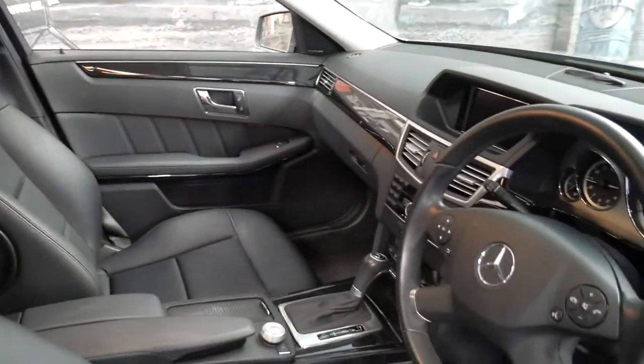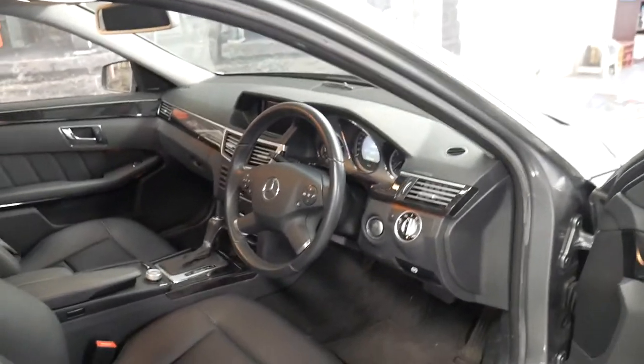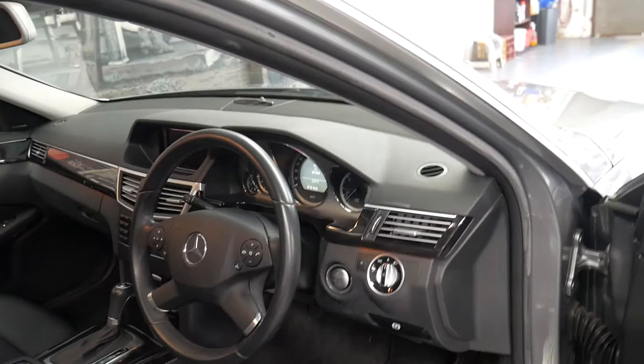It's had every single service done right up until February 2018 by a Mercedes-Benz dealership. It is a genuine one-owner car.